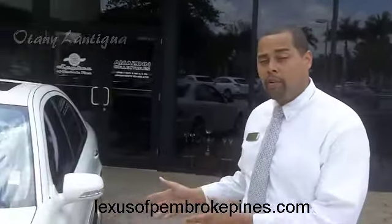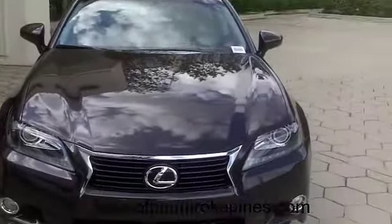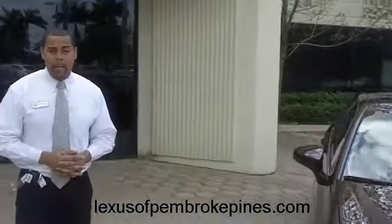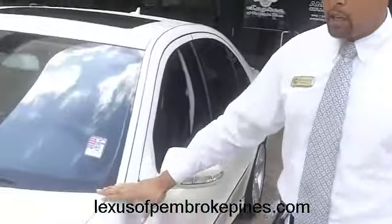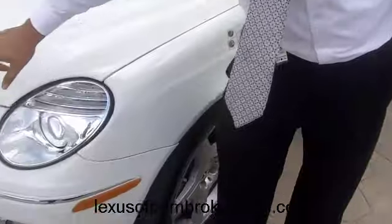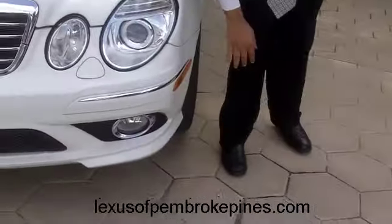We have here the ES350 with the GS350 — two different cars. Let me show you a little bit about the vehicles. The ES350 is a luxury looking car, very nice. You have a really sleek look with the aggressive sport style and the chrome grille. The sport trim on the bottom is real nice.